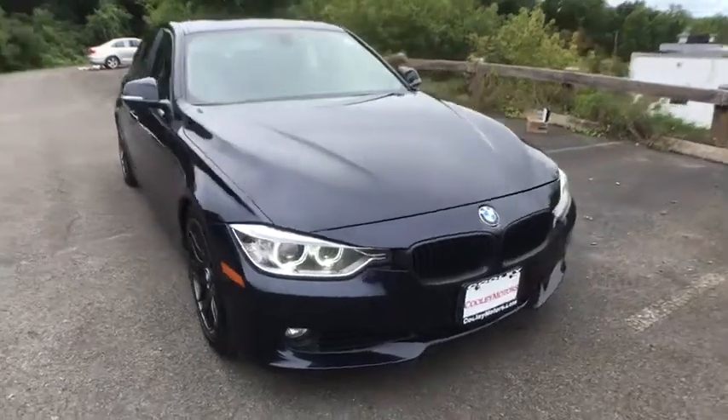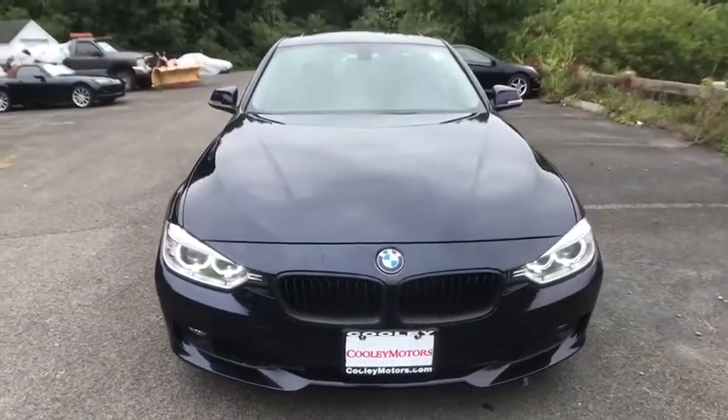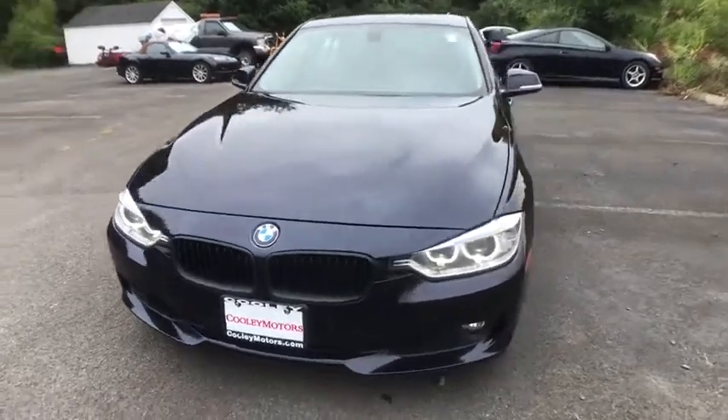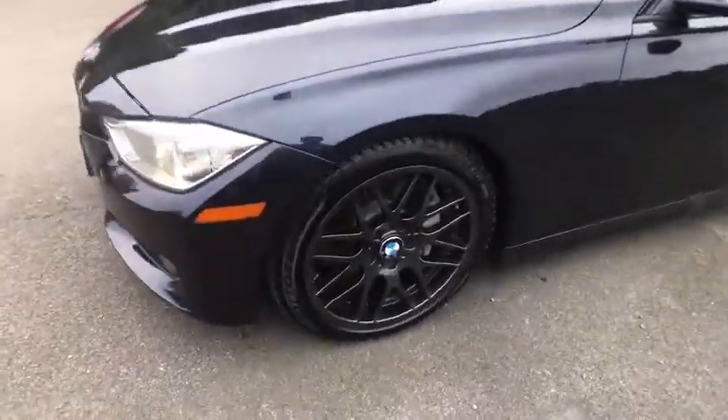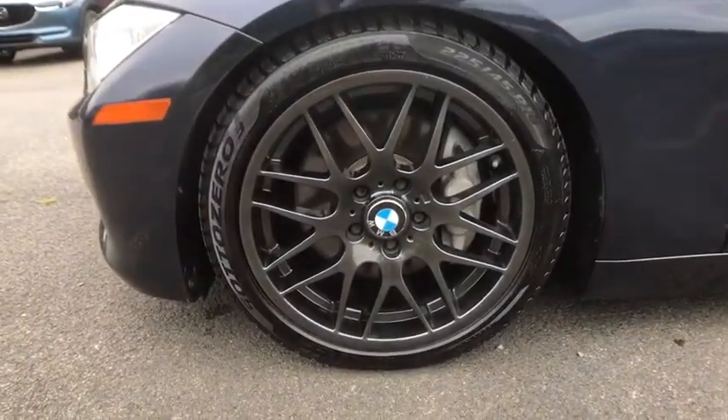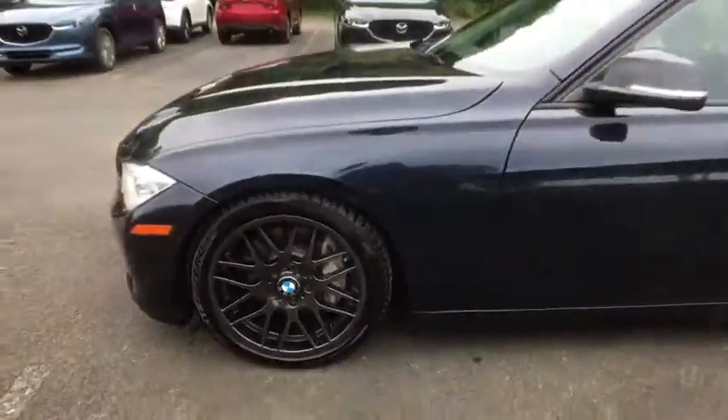Looking for the right vehicle? Check out the 2013 BMW 3 Series. Proof that all good things come in threes, the BMW 3 Series has a well-deserved reputation for packing outstanding driving dynamics and excellent quality.